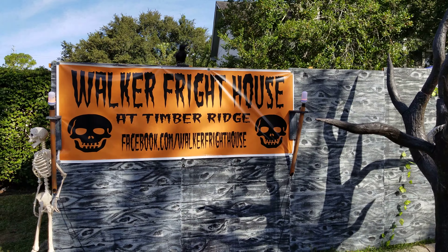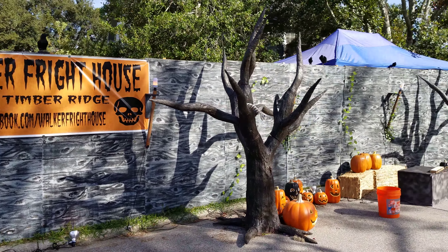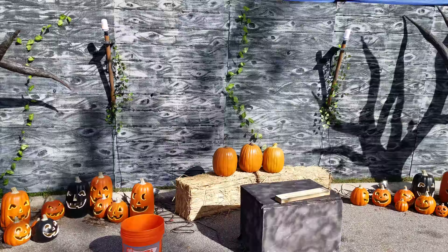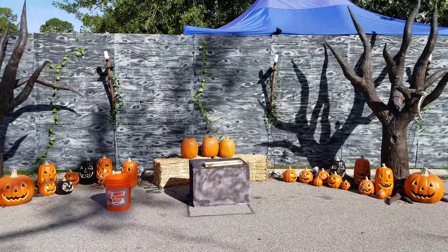All right, Walker Freight House 2018 daytime walkthrough. We had the singing pumpkins going again — we took a little break for a couple years but they're back this year.